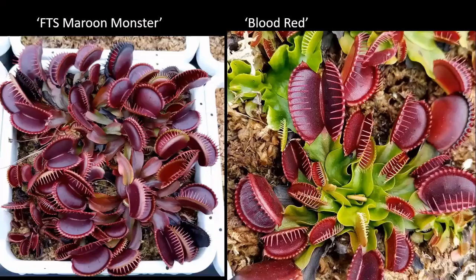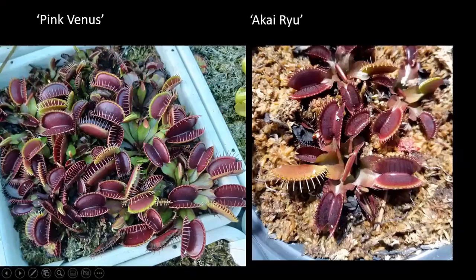Now we're going to talk about the purples and deep reds. 'Flytrap Storm Maroon Monster' is one of my favorites — a nice large trap and a very deep purple. 'Blood Red' is another nice one; the mouth gets extremely red, but the petiole stays green, a nice little color difference. 'Pink Venus' is similar to Maroon Monster but doesn't get quite as large. The 'AK Ryus' are also similar to Maroon Monster, but they are not as vigorous and seem to struggle a little bit more — they don't grow amazingly, they're just kind of there.